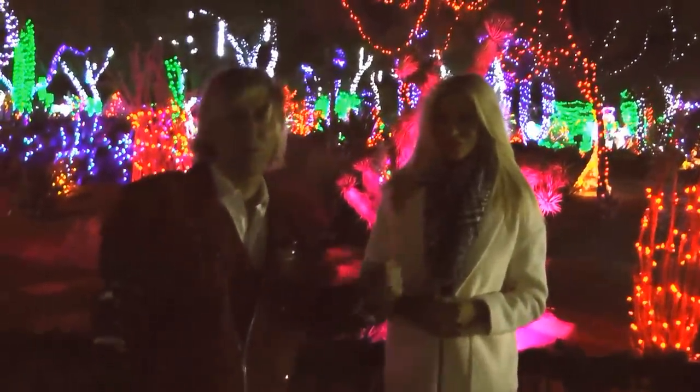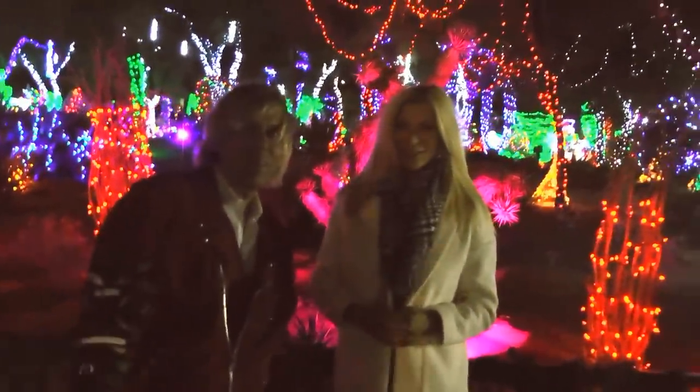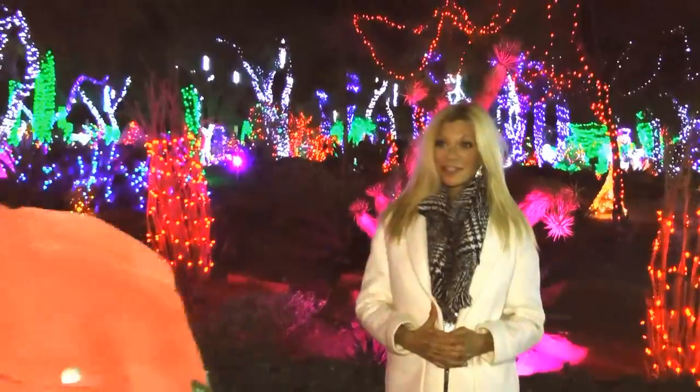First we're going to take some pictures using nothing but a cell phone as a light. Hold the little cell phone on her. That's just a cell phone light, that's all that is, and I'm going to take a picture with nothing but that.